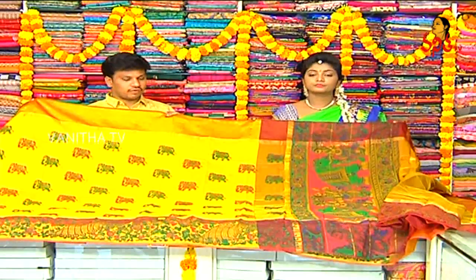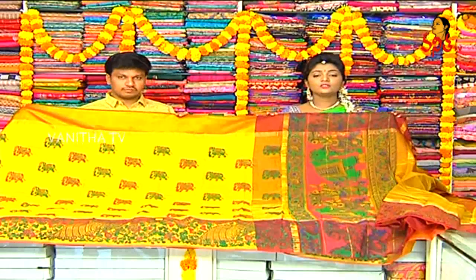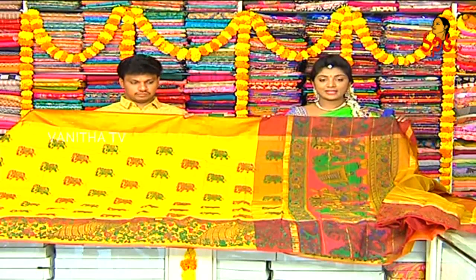Cost is Rs. 2,590. Rs. 2,590 for this beautiful saree. Available at RK Collections at wholesale price.